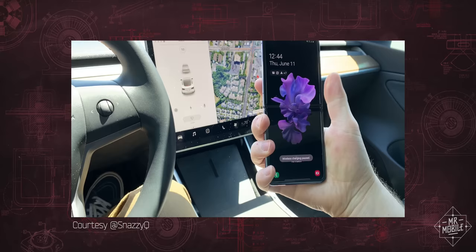That leaves camera, battery, and finishing up our conversation on durability — all of which we'll get to after a quick word from my sponsor.